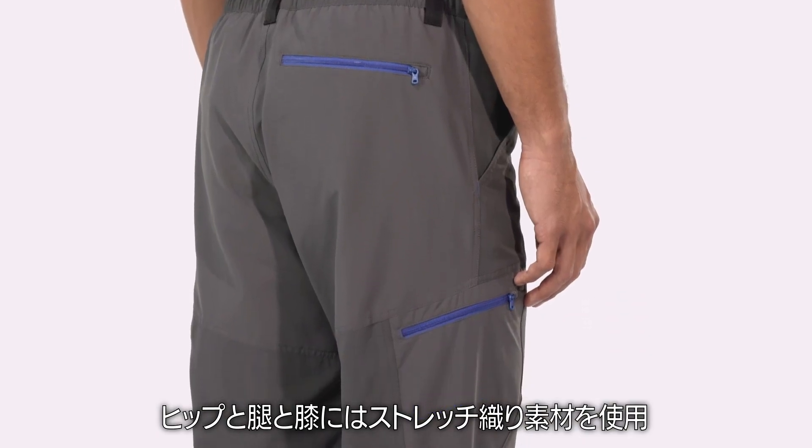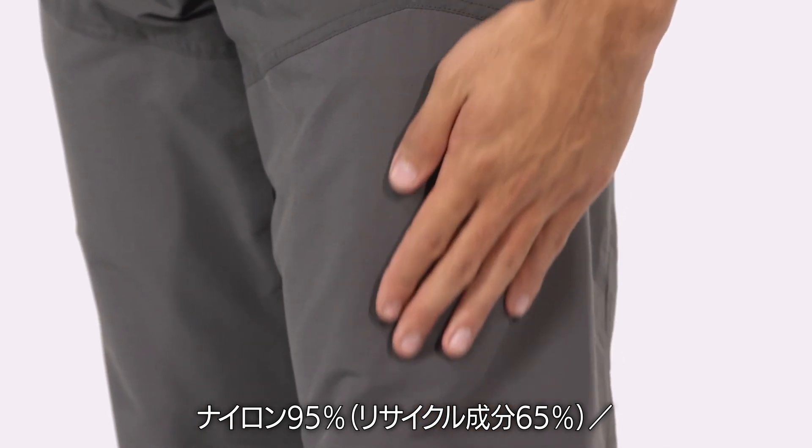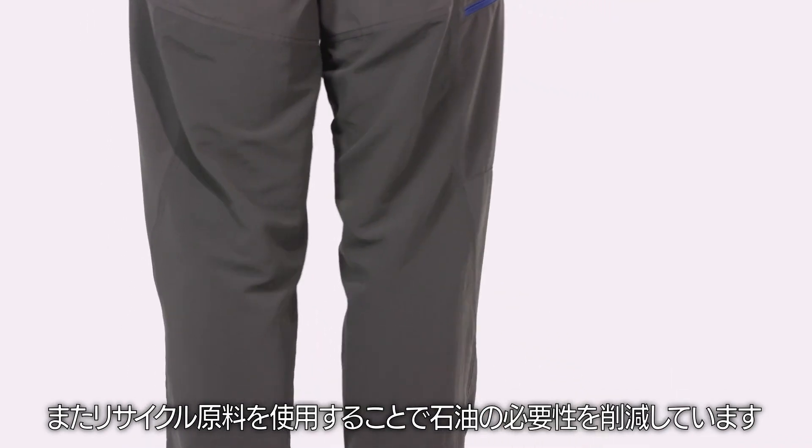In the seat, thigh, and knees, we use stretch-woven 95% nylon with 65% recycled content and 5% spandex for greater durability, comfort, and mobility. By using recycled materials, we reduce our need for petroleum.